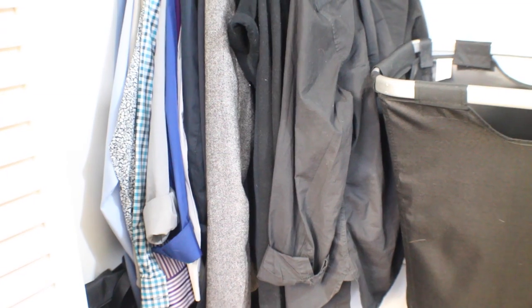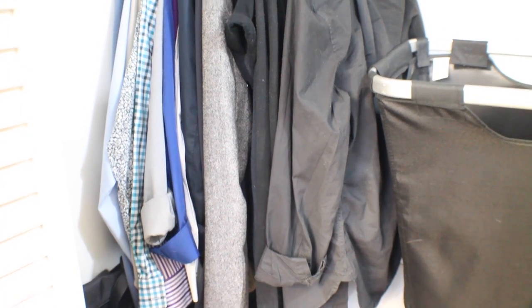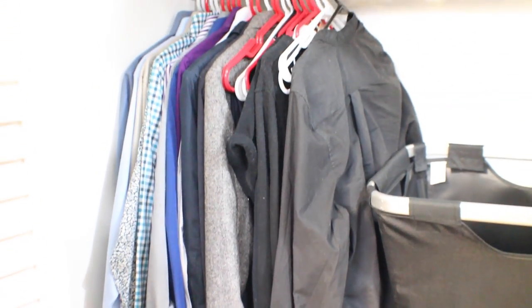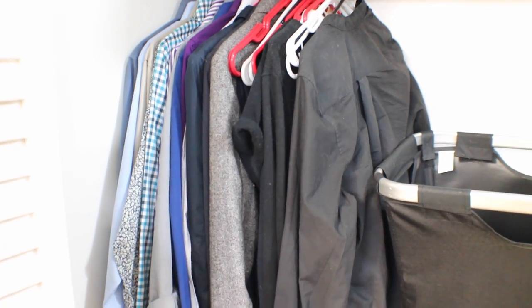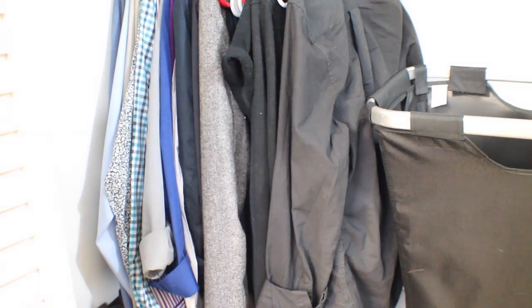On the bottom row of my closet on the left are my work clothes and formal attire. I've got a few suits down here, blazers, pressed button-downs, slacks, and then a bunch of black clothing that I have to wear to work.